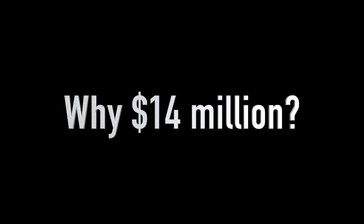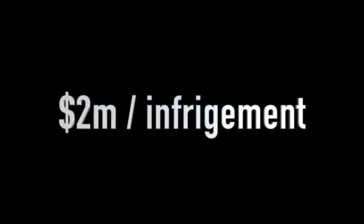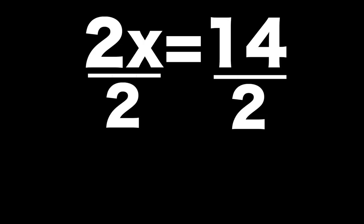Why $14 million? Well, the law gives them the right to seek up to $2 million per infringement. So that means there are seven infringements on this lawsuit.